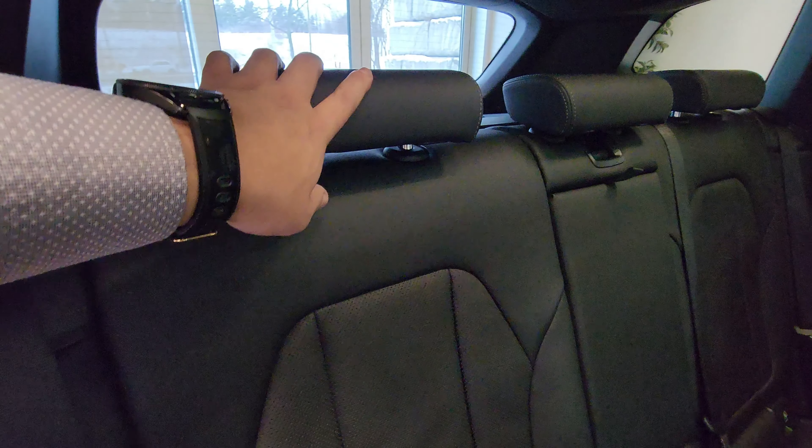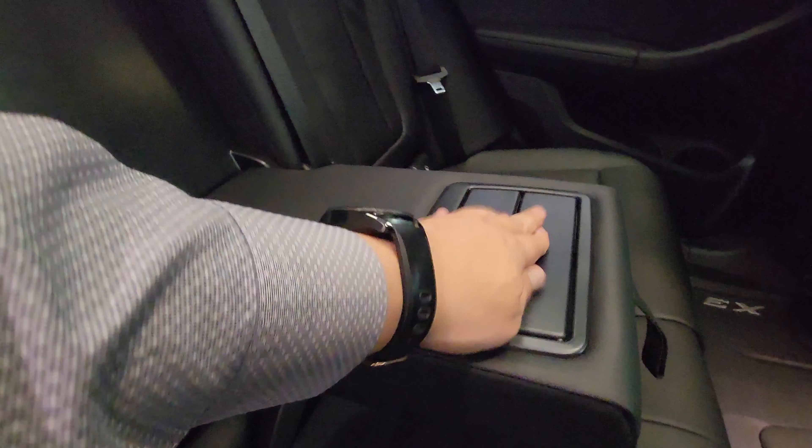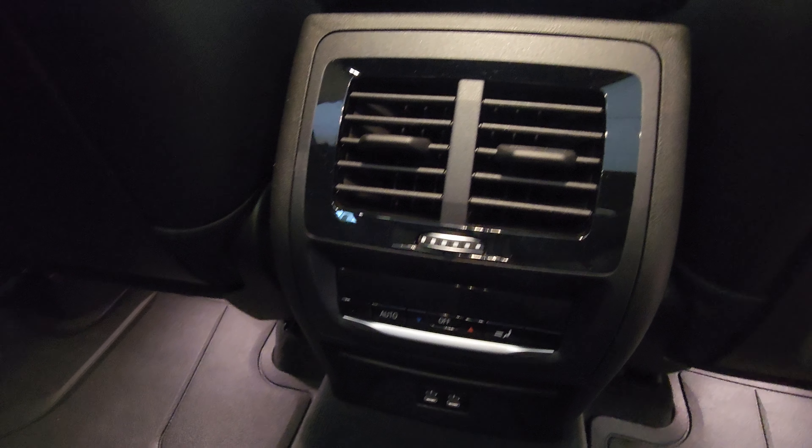The rear seating features black perforated SensaTec upholstery. The rear center headrest can flip up or back down when not in use. There are release levers to fold the seats in a 60/40 split, an armrest in the center with cup holders, and a release lever for the center pass-through. Up top there are reading lights, a coat hanger, and handles on each side. On the back of the center console there are rear climate controls, vents, two USB Type-C charging ports, a storage space, and vents underneath the front seats.